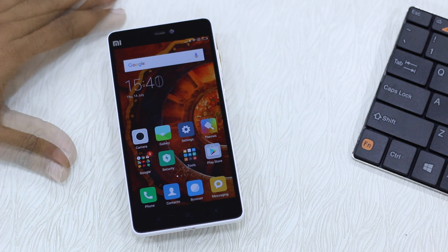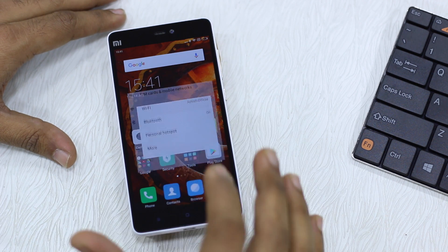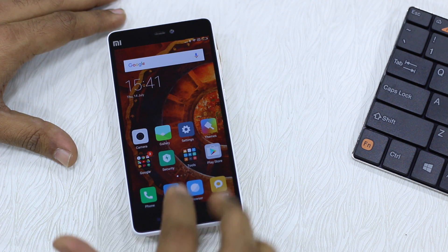Before we go ahead and create a Second Space, we'll take a look at the storage available right now on the phone so it'll give you a clear idea of how much space the Second Space is going to take. You can see we have 7.22 GB of space available. We'll take a look back after creating the Second Space.